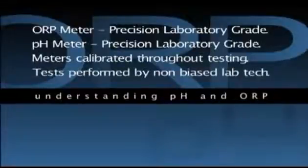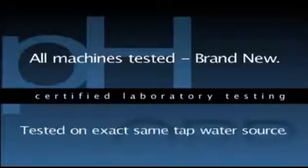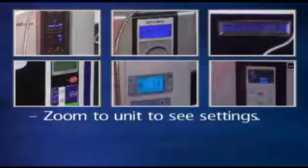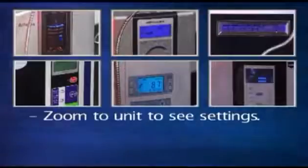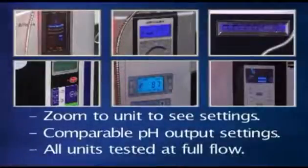All tests were performed by a non-biased lab technician utilizing precise and consistent industry standard measurement methods. Each machine tested was brand new out of the box, and they were all tested on the exact same tap water source. Also notice that in these tests the camera zooms into the face of each machine so you can see what the actual setting on the unit is. If you were not able to see the face of the machine, you would not really know what the settings are. In these tests you have a full view of what is selected, and each machine is on a comparable pH setting for water output.